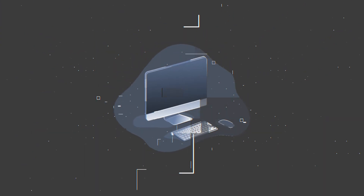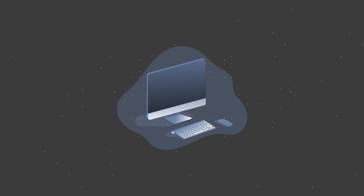Everyone loves Apple — its usability, its design, its power.